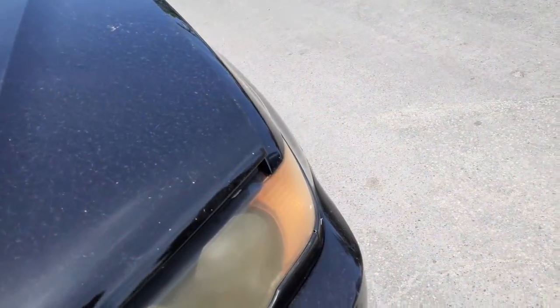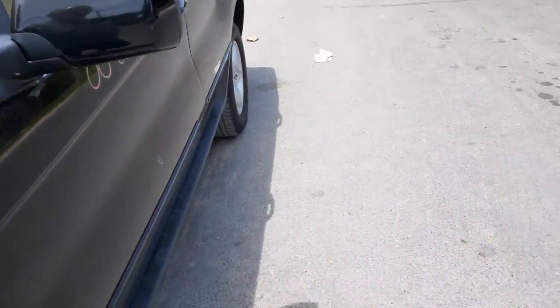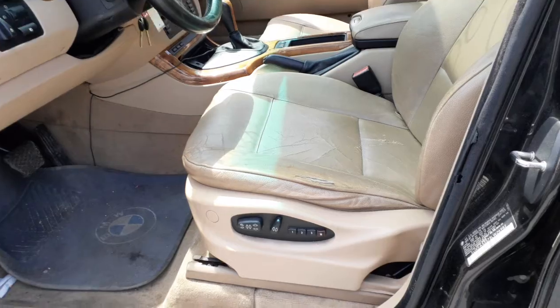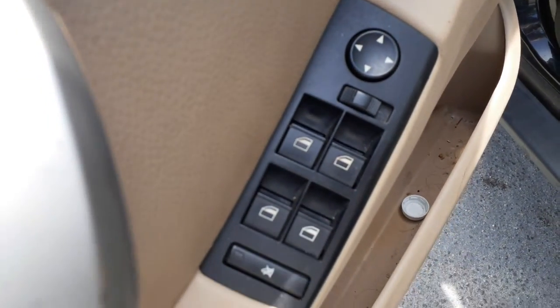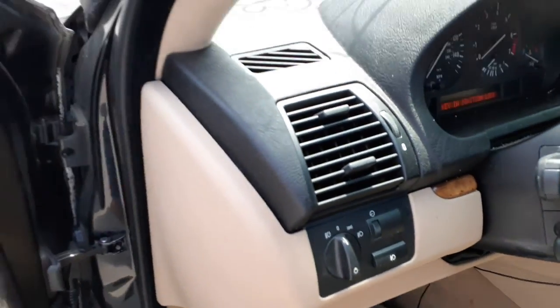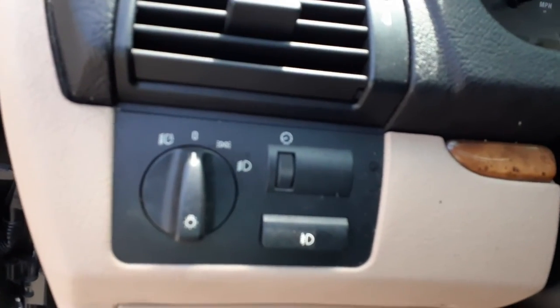Rear seats are no good — actually none of the seats are any good in this thing. You've got the left side seat tracks, 8-way power, non-heated with memory. There are your window switches. Left side mirror is no good — the glass has that foggy stuff in it.